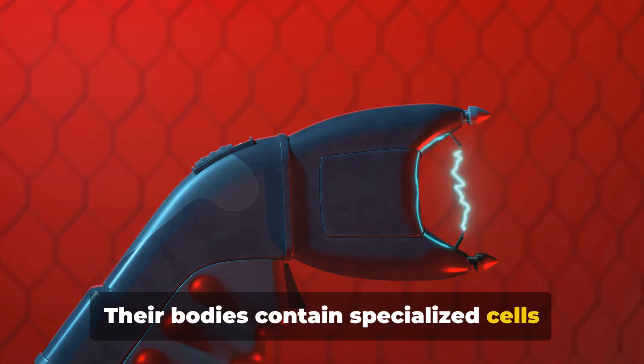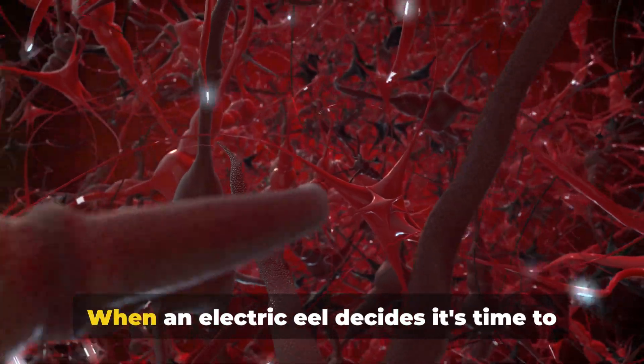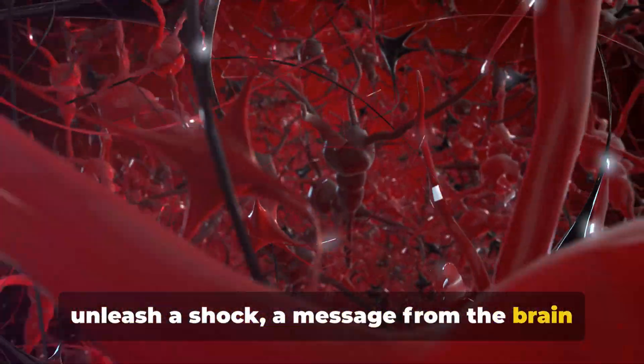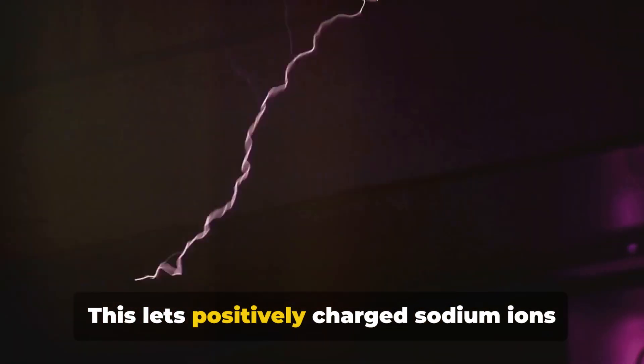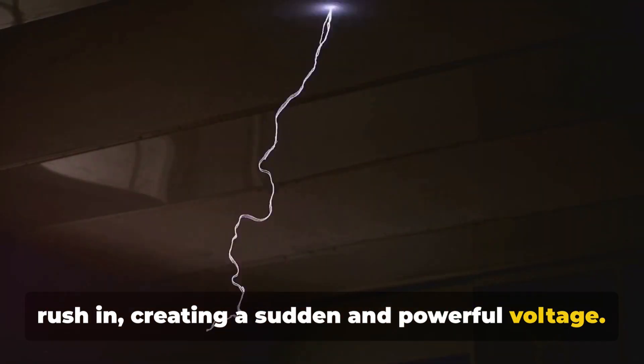Their bodies contain specialized cells called electrocytes, stacked like batteries in a flashlight. When an electric eel decides it's time to unleash a shock, a message from the brain tells these cells to open their ion channels. This lets positively charged sodium ions rush in, creating a sudden and powerful voltage.